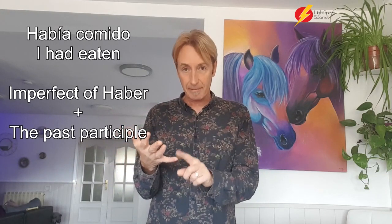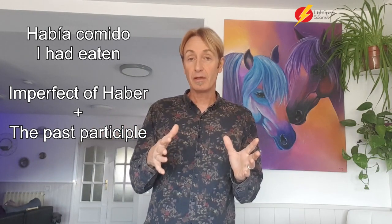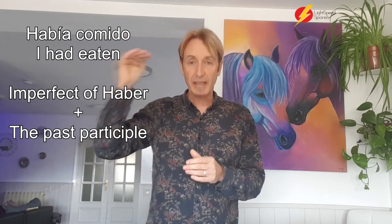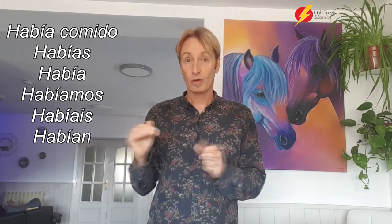So how do you say 'I had eaten'? It's always the imperfect — it's había comido. You take 'he comido' and make it into 'había comido.' And obviously that conjugates all the way through: había comido, habías, había, habíamos, habíais, habían comido.